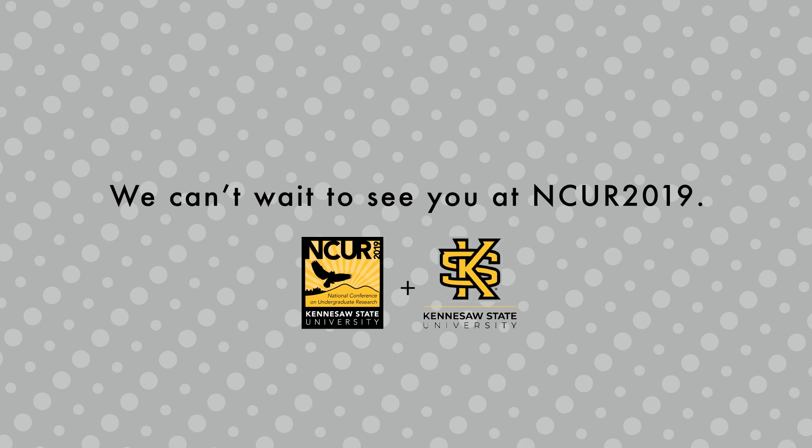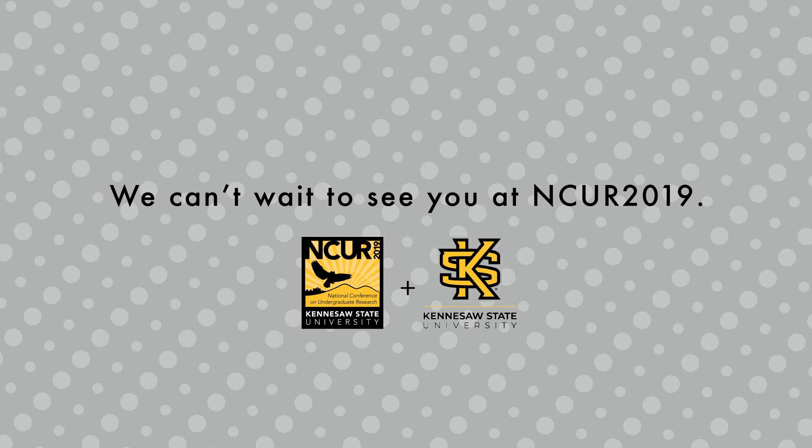We can't wait to see you at NCUR 2019. We hope you enjoy your volunteer experience and help to make others just as awesome.